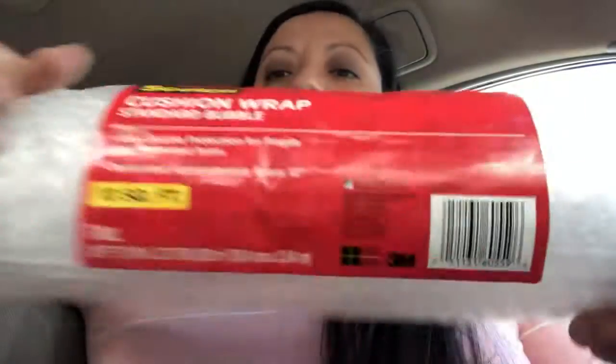I got four of these Scotch shipping rolls — this is a 37 square feet roll and it was ringing up at 24 cents. I also picked up some that were ringing up at 33 cents; I believe I picked up like eight of those.